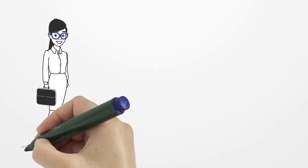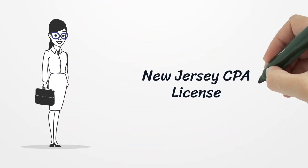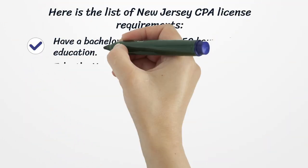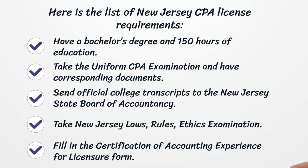New Jersey CPA License. Here is the list of New Jersey CPA License Requirements.